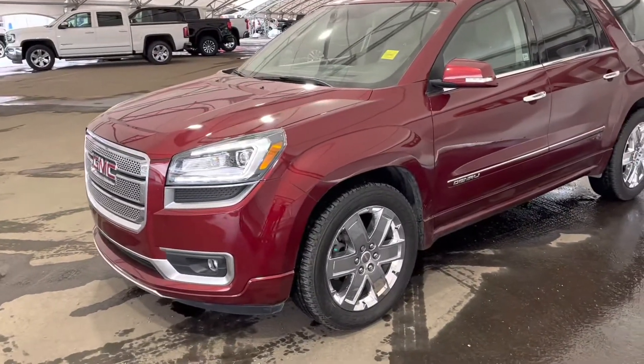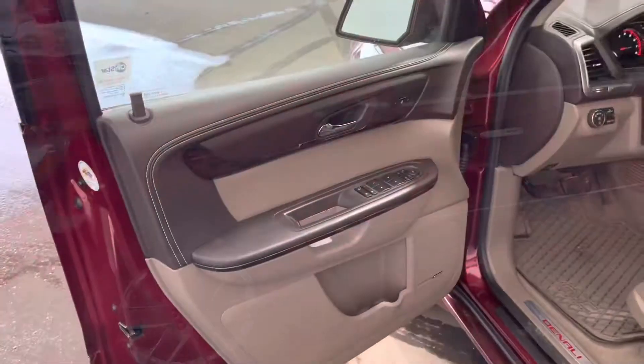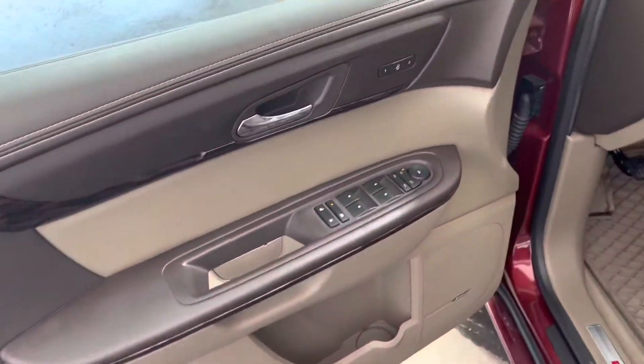Hey guys, we're looking at a 2015 fully loaded GMC Denali. Very beautiful. Moving around to the interior, we've got our power windows and locks on the door.